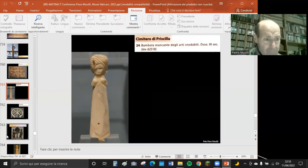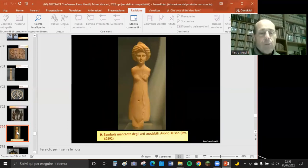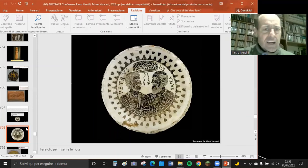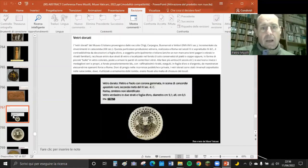Nel Museo Cristiano si trovano un'ansa di lucerna con Pietro e Paolo che fiancheggiano il monogramma costantiniano, una seconda bambola in avorio del III secolo, vetri dorati come quello proveniente dal cimitero di Priscilla con Daniele e la fonte abbellita. I vetri dorati sono considerati opere da non perdere: nella seconda metà del IV secolo, scene di concordia con Pietro e Paolo incoronati.